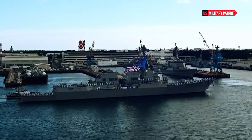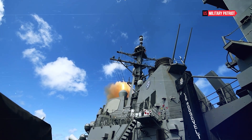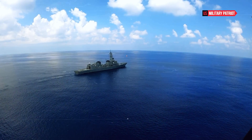The ship is equipped with the Aegis Combat System, which integrates radar, fire control, and weapon systems to detect and engage multiple threats simultaneously. This system allows the USS Russell to defend against various threats, including missiles, aircraft, and surface vessels.